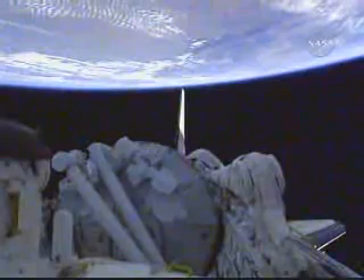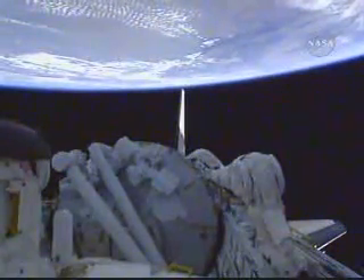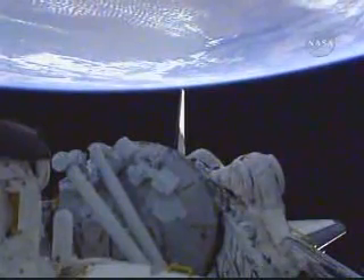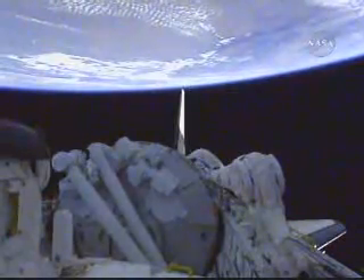About 50 minutes from now, both orbital maneuvering system engines will be used in the next rendezvous maneuver called the NC-1 burn. This is a course correction maneuver to further fine-tune Discovery's path.